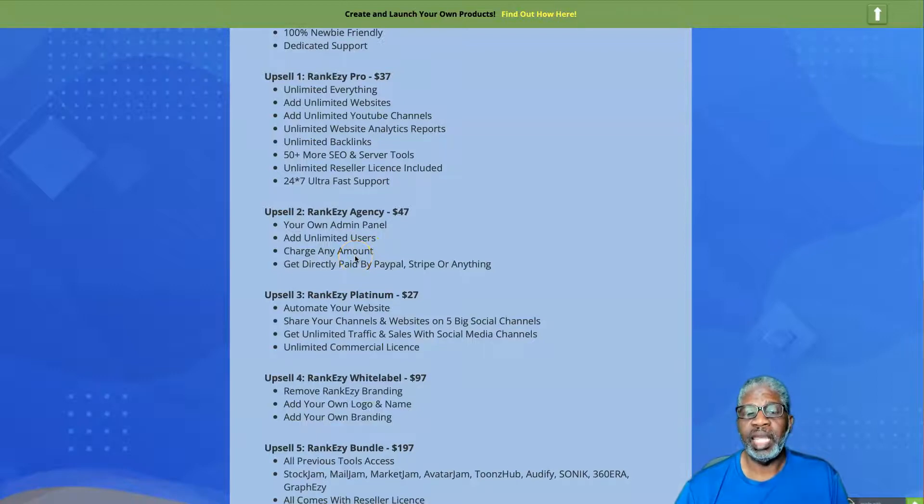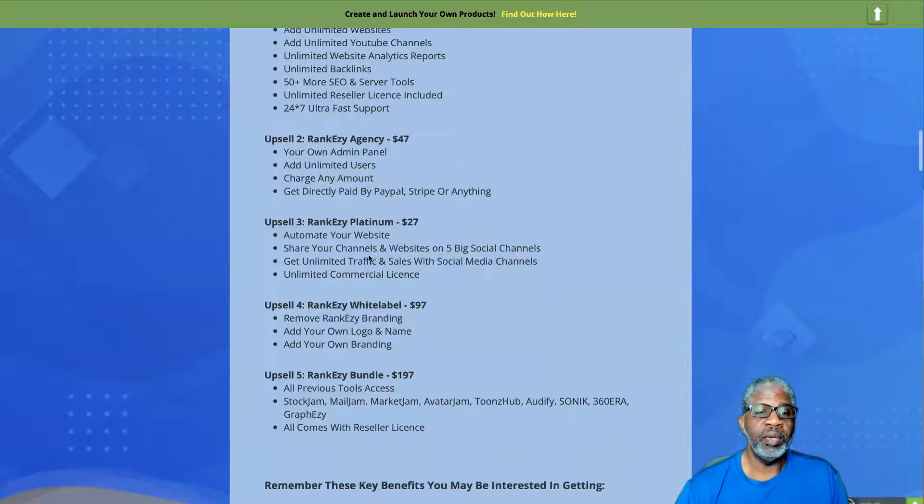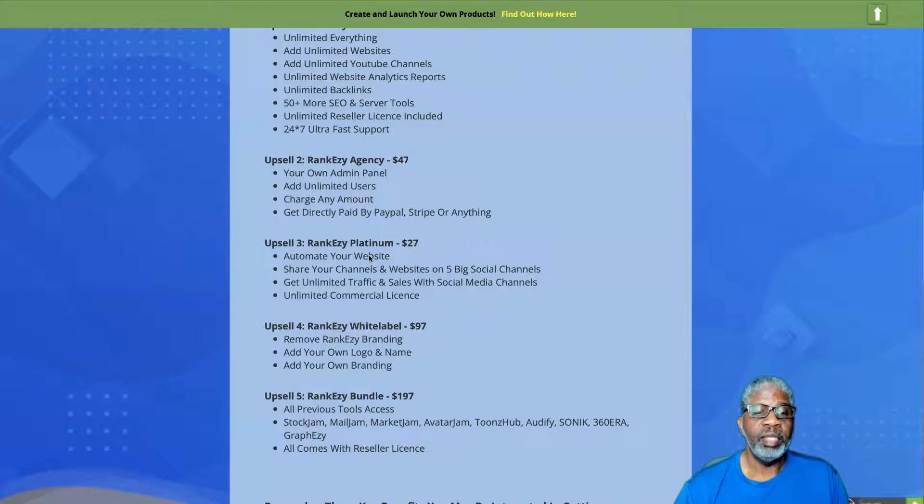Upsell number two is RankEzy Agency for $47. This allows you to have your own admin panel where you can add users or clients. Upsell number three is RankEzy Platinum for $27, which lets you automate sharing your channels and websites on five big social channels, get unlimited traffic and sales through social media, and includes an unlimited commercial license.